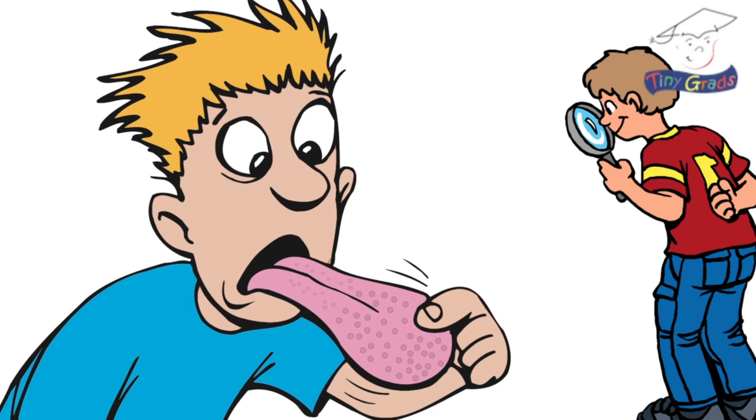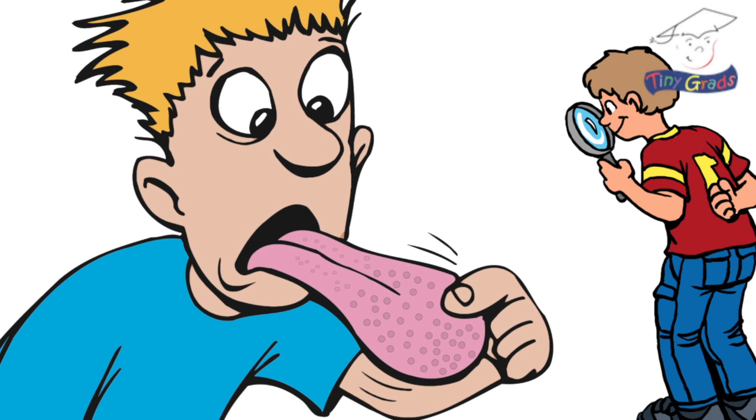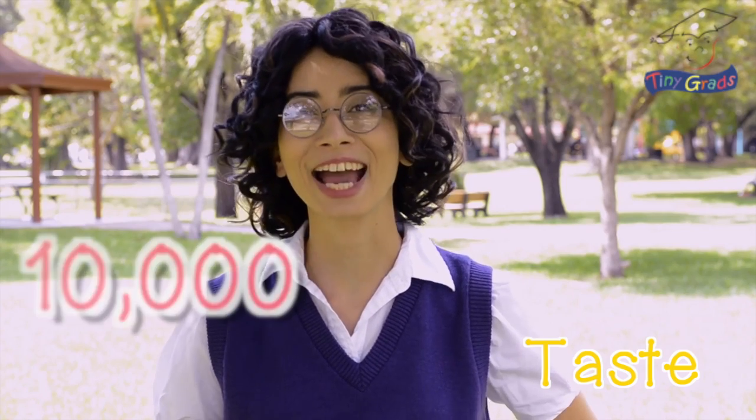Underneath the nose is the mouth, and inside the mouth is the tongue. The tongue is covered in tiny little bumps which contain taste buds, and those give us the sense of taste. When we eat food, these 10,000 amazing taste buds spring into action and tell us whether it is sweet, salty, sour, or bitter.